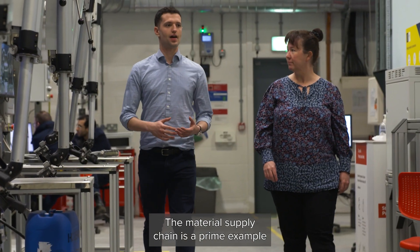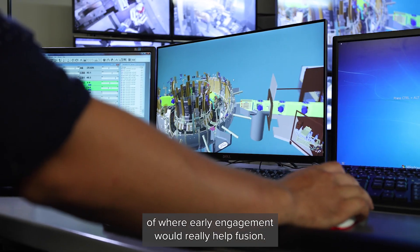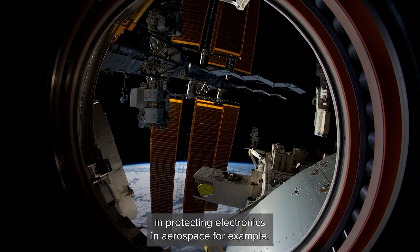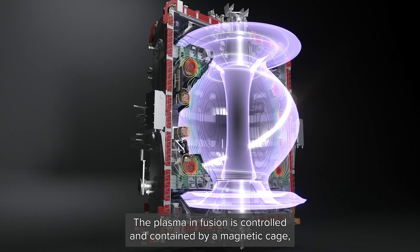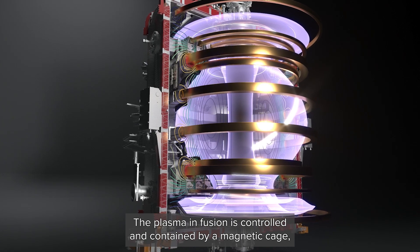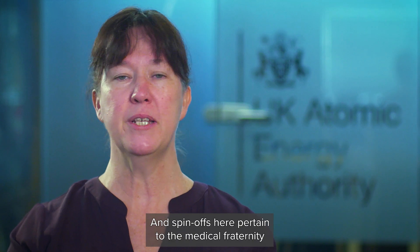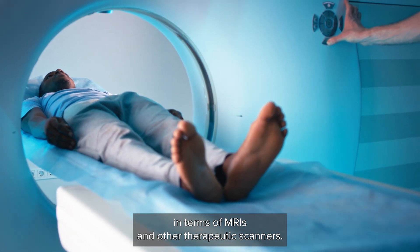The material supply chain is a prime example of where early engagement would really help Fusion. We have the need to address thermal gradients, which are often a problem in protecting electronics in aerospace, for example. The same thermal gradients will apply in Fusion Tokamaks. The plasma in Fusion is controlled and contained by a magnetic cage, and increasingly Fusion looks to developments in high-temperature superconducting magnet science. Spin-offs here pertain to the medical fraternity in terms of MRIs and other therapeutic scanners.